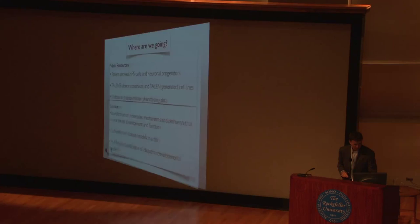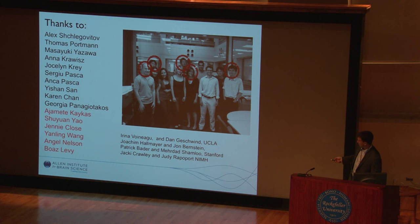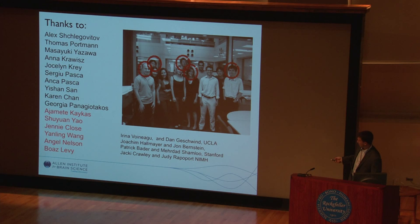Let me just thank the people who made all this work possible — the people in my lab at Stanford, a subset of the people working on this project at the Allen Institute, and collaborators including Sergio Paschka and Alex Sheglotivov who were essential in the Timothy and SHANK3 projects. Thank you very much.